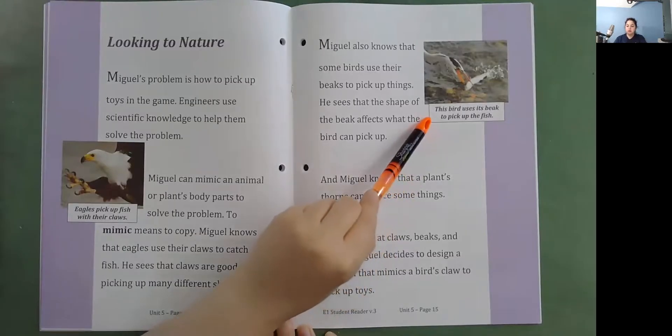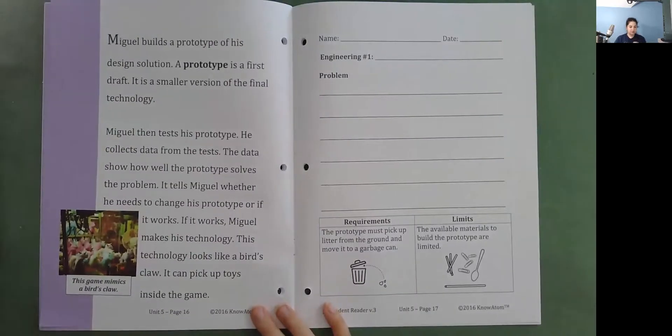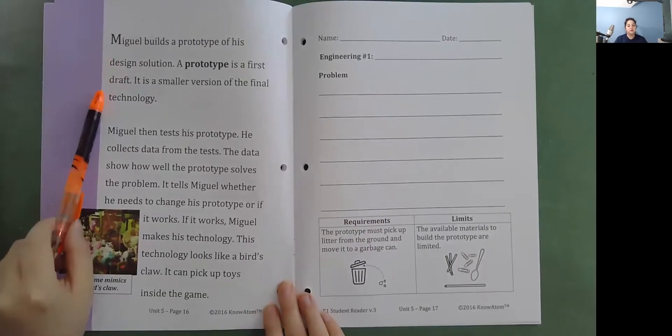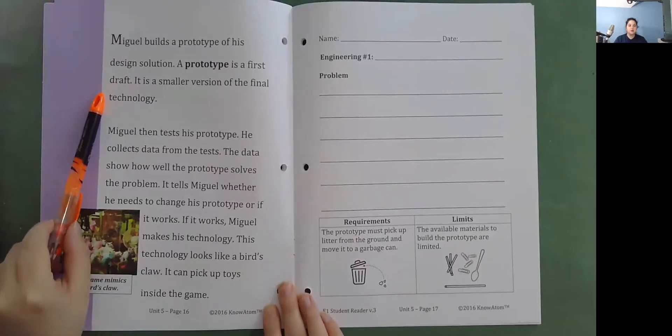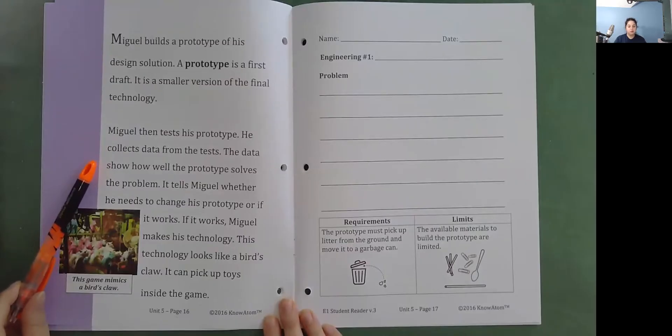This bird uses its beak to pick up the fish. Miguel builds a prototype of his design solution. A prototype is a first draft. It is a smaller version of the final technology. Miguel then tests his prototype and collects data from the tests. The data shows how well the prototype solves the problem. It tells Miguel whether he needs to change his prototype or if it works. If it works, Miguel makes his technology. This technology looks like a bird's claw. It can pick up toys inside the game. This game mimics a bird's claw.